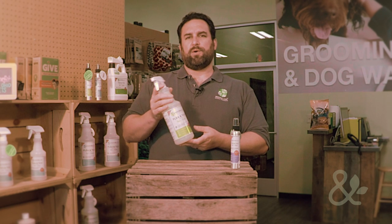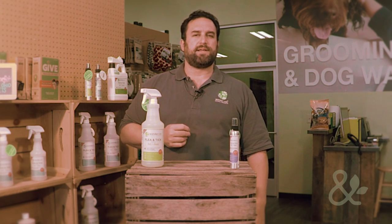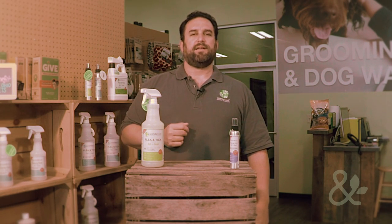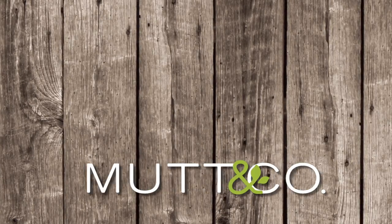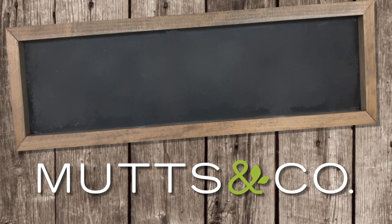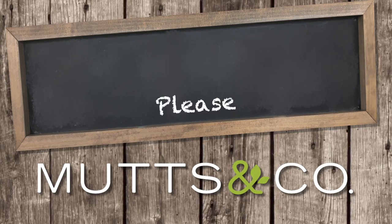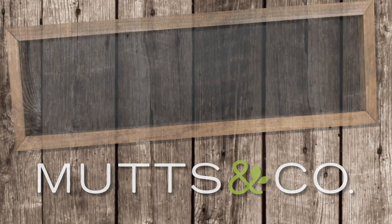That's basically how we work. We'd love for you to join us at wonderside.com to learn more, or stop by and talk to our friends here at Mutts & Company in Columbus — they'd be glad to answer some questions for you, and they carry our full range of products. Thanks very much for watching. We'll see you next time.